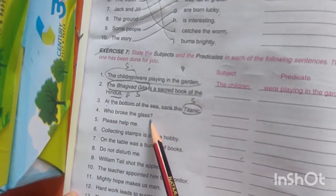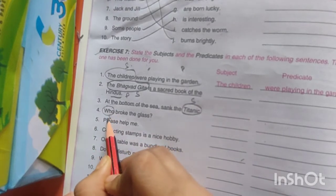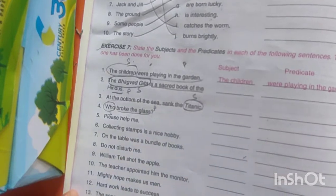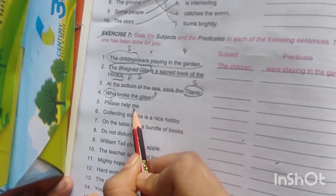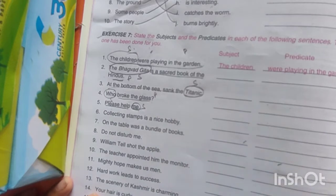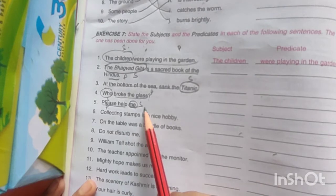'Who broke the glass?' Here 'who' is your subject and the rest is your predicate. 'Please help me.' What is the subject? 'Me' — me is our subject and 'please help' is our predicate. So me is the subject here.